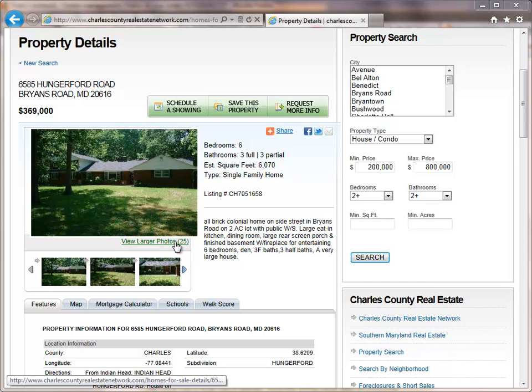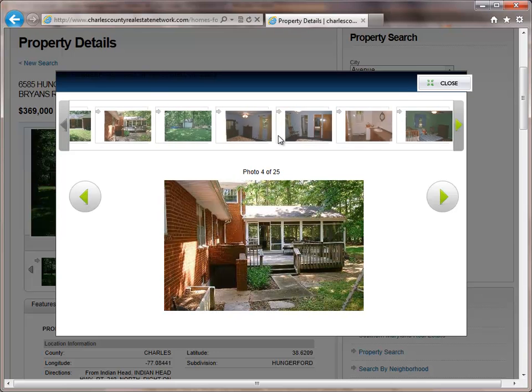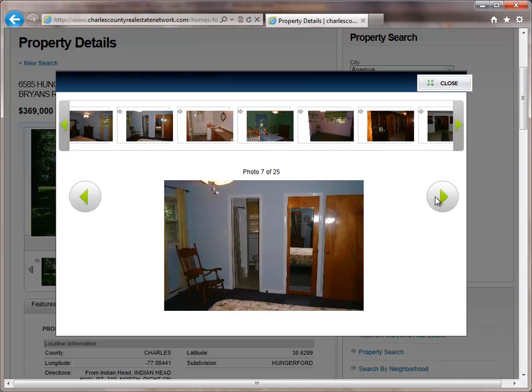Located at 6585 Hungerford Road in Bryan's Road, Maryland, this 6,070-square-foot brick colonial has six bedrooms with three full and three half baths, and is currently offered at only $369,000. Located in the Hungerford subdivision, the home sits on a two-acre lot with public water and sewer.